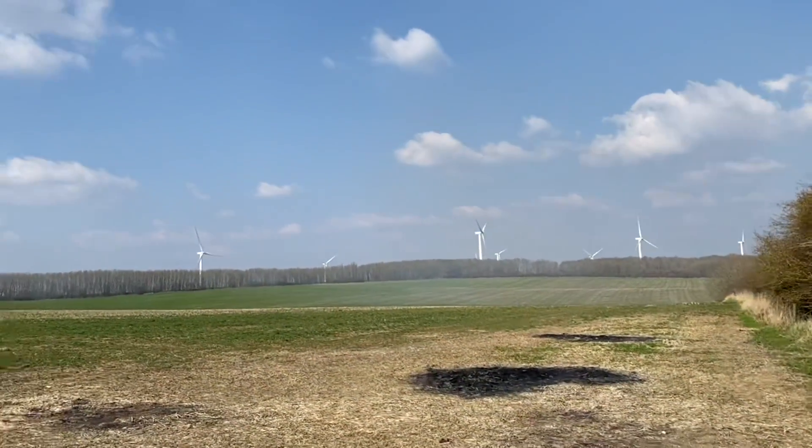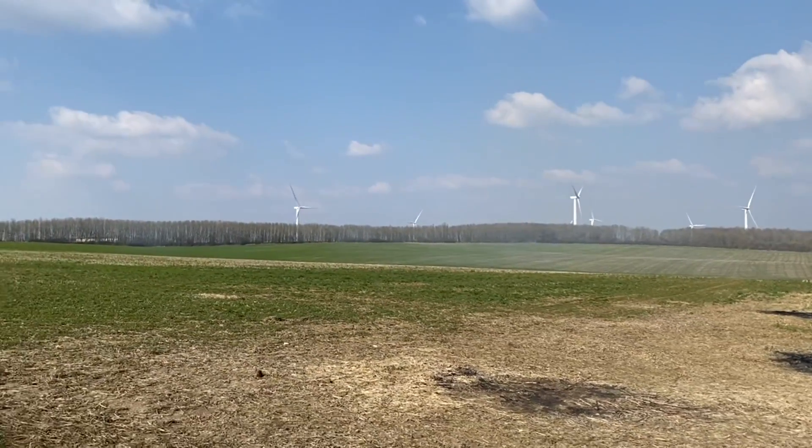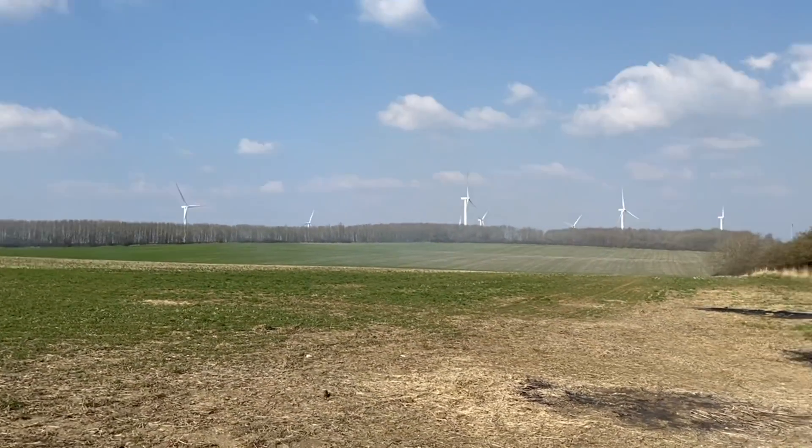Wow, look at these wind turbines — they look amazing! Look at them. What a genius fancy idea.